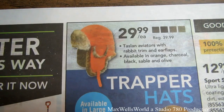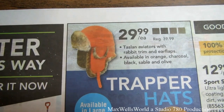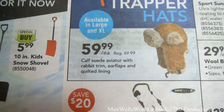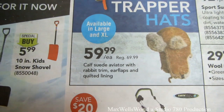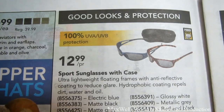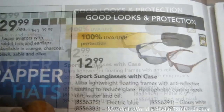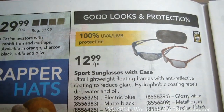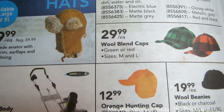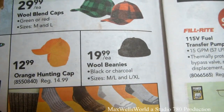There's a taslan aviator with rabbit trim and ear flaps available in orange, charcoal, black, sable, and olive for $29.99, regular $39.99. A calf suede aviator with rabbit trim, ear flaps, and quilted lining regular $69.99 on sale for $59.99. Sport sunglasses with ultra-lightweight floating frames, anti-reflective and hydrophobic coating for $12.99 a pair. Wool blend caps green or red for $29.99, orange hunting cap for $12.99, and a wool beanie in black or charcoal for $19.99.